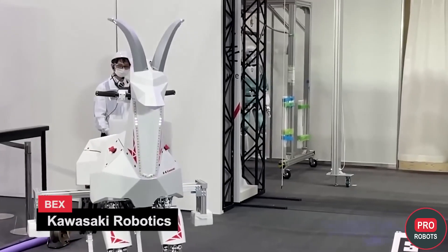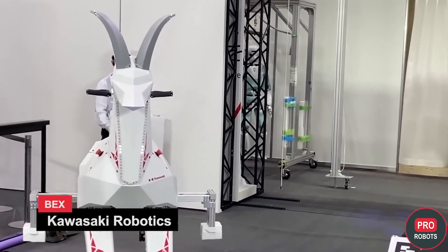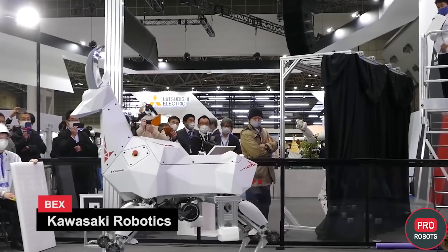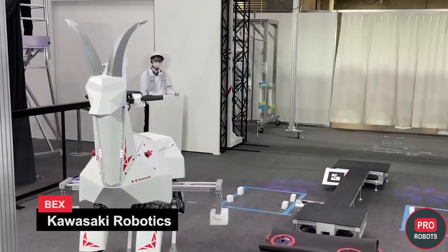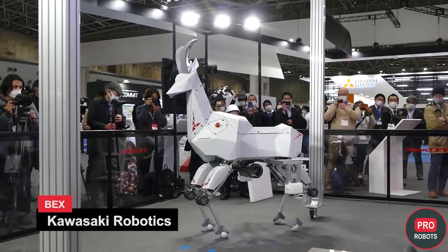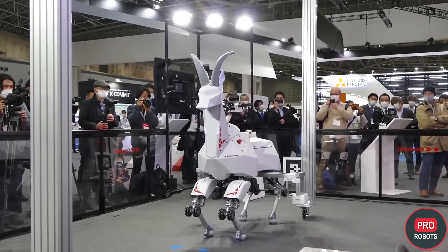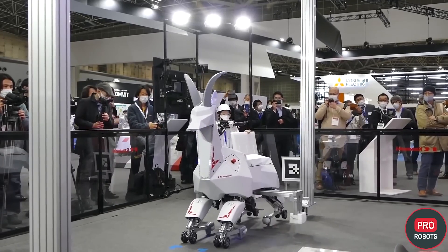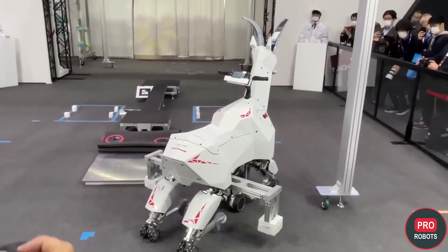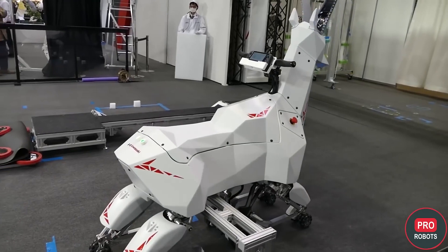One of the most interesting and unusual novelties at IREX 2022 was the Capricorn robot from Kawasaki Robotics. It has wheels, legs, a saddle, horns, and a steering wheel — meet BEX. The robot is a descendant of Kawasaki's Kaleido humanoid platform, at least in its legs. BEX can walk across rough terrain on four legs and, if there's a smooth road, transform into a wheeled platform by getting on its knees and extending another pair of wheels with a motor.